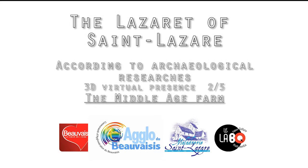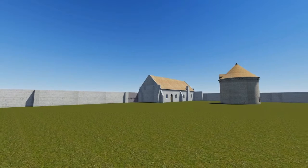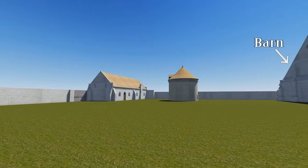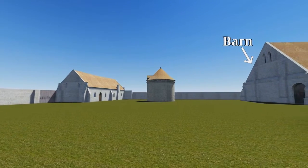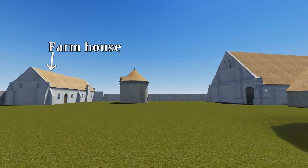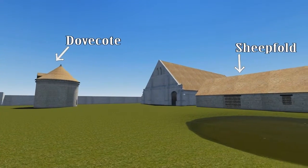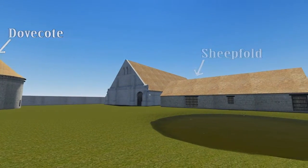The barn, the sheepfold, and the outline of the farmhouse, visible in the western corner of the perimeter wall, is all that remains of the medieval farm. The sheepfold was remodeled on a number of occasions over the centuries. It was rebuilt on the foundations of the original structure, constructed at the same time as the barn.